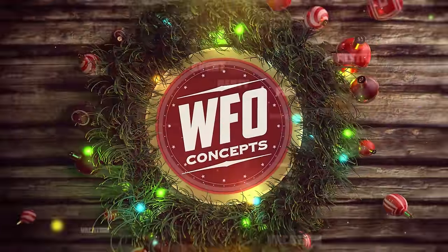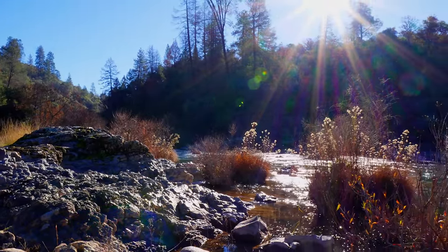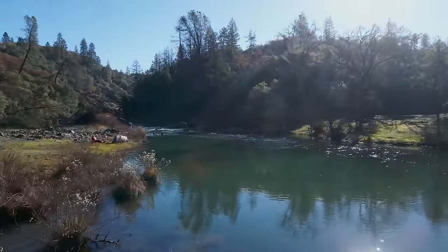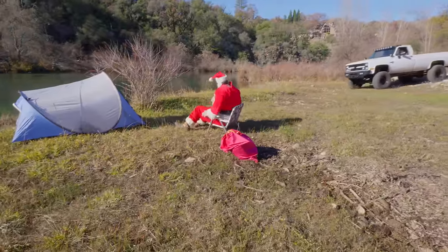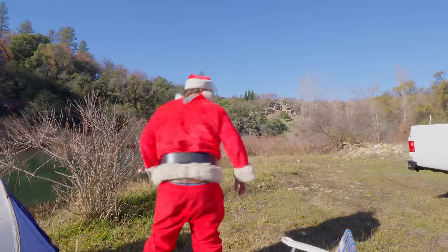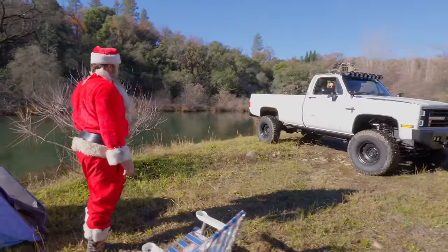I'm Jake and this is 12 Rigs of Christmas. Oh, what a beautiful morning — mountains are blue this morning. I thought I had the spot here by the water, but apparently not. Looks like this guy is coming down to the water with his lady, probably want to do some making out. Didn't know Santa was going to be down here. Look at that truck, damn.